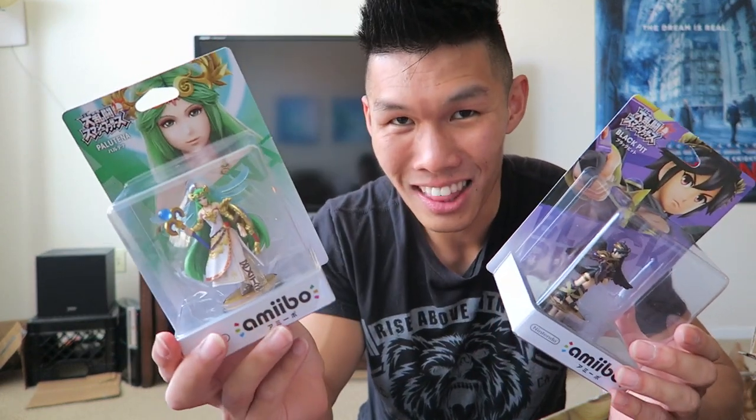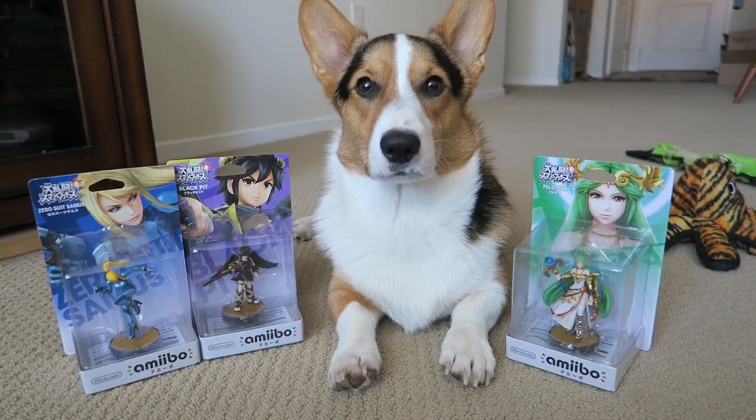It's also easier to get them in Japan and other places, so I don't have to stand in line, hunt them, and be all sad. I hear that Dark Pit and Palutena are probably going to be store exclusives. This is my haul — I got these three. I wasn't able to get Ganondorf from here; I ordered it from Europe, so it should be coming soon.